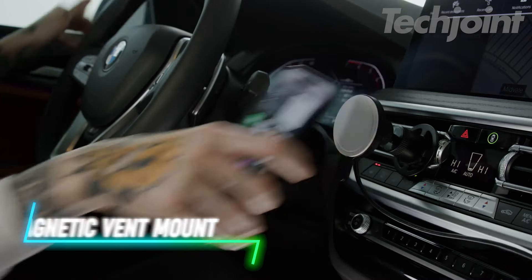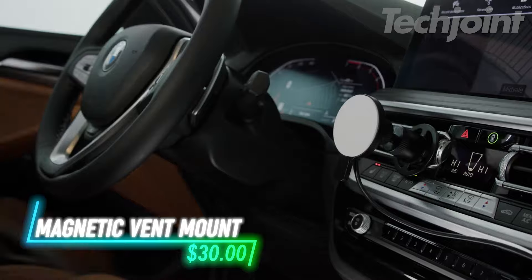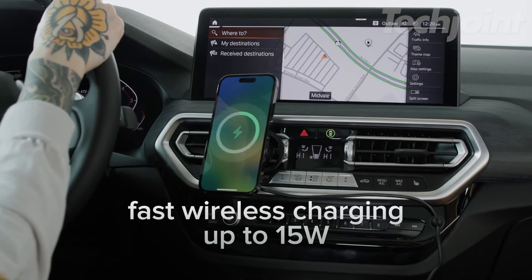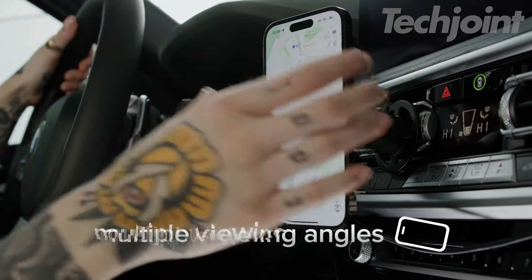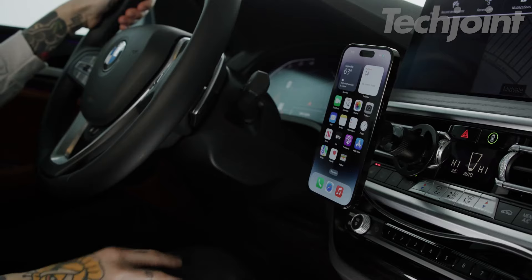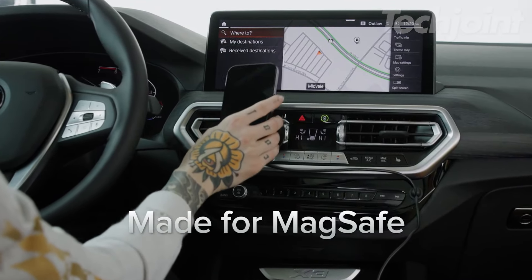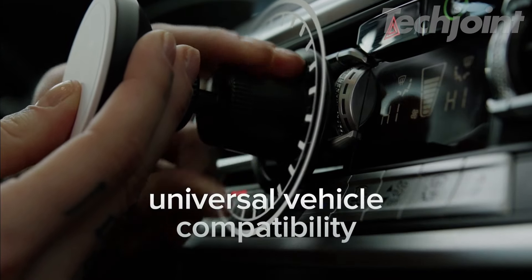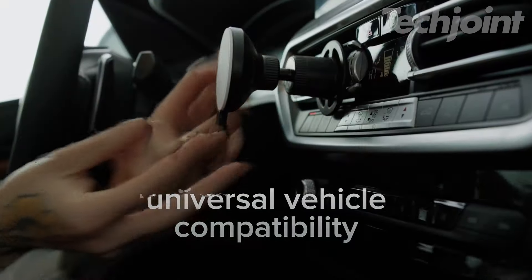Upgrade your car setup with this MagSafe compatible vent mount. It ensures a secure hold for iPhones from the 12 series to the latest models. The adjustable arm provides customizable viewing angles, and the magnetic design allows for easy one-hand attachment and detachment. Enjoy the convenience of a solid grip and flexibility with a two-year warranty backing your purchase.